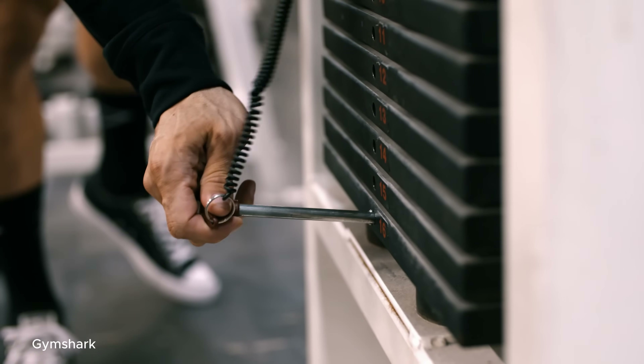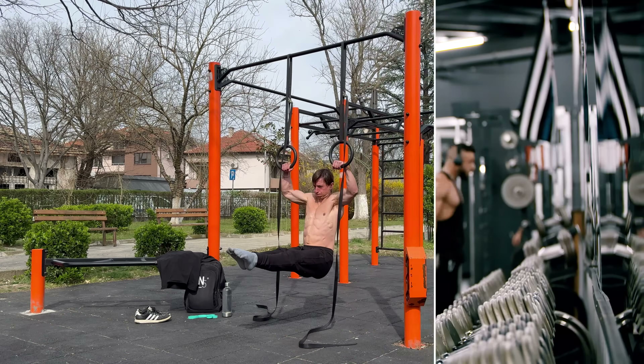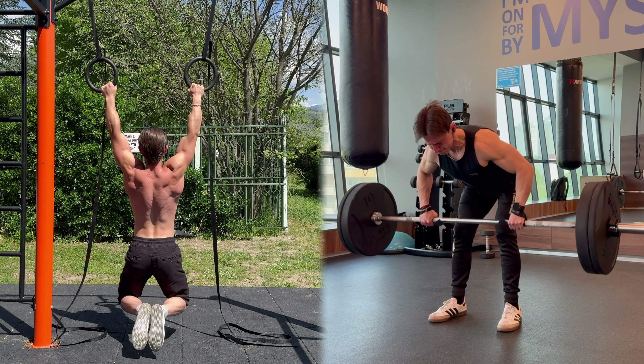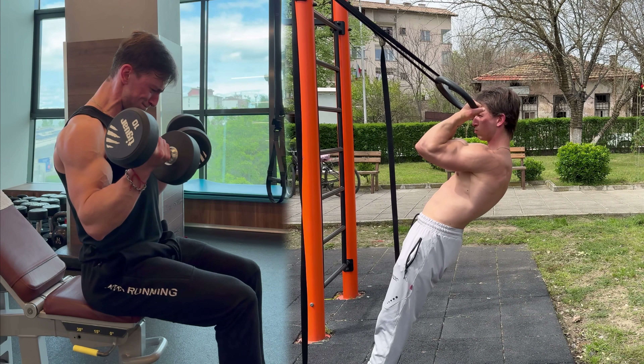As a personal trainer working with both calisthenics athletes and bodybuilders, I have spent years experimenting where these two training worlds clash and where they perfectly complement each other. Bodybuilders are all about building size through progressive overload, adding weight and controlling every repetition. Calisthenics athletes focus on mastering body weight movement, strength, control and fluidity. At first glance they seem completely different, but when it comes to smart programming there's a lot of overlap and a lot to gain by combining principles from both. Over time I have learned how to take the most effective tools of each style and blend them into training that's both powerful and sustainable.